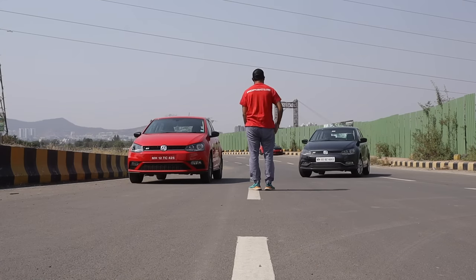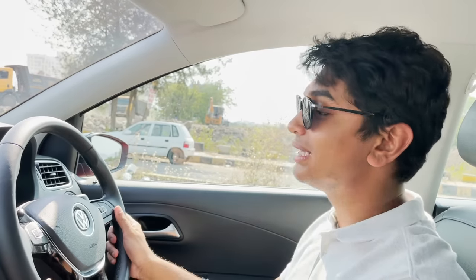Even after 4000-4500 RPM, I still have a lot of power going through my wheels. Compared to that car, which has a single overhead cam engine, it does not pull as strong at higher revs. So let's see what happens.